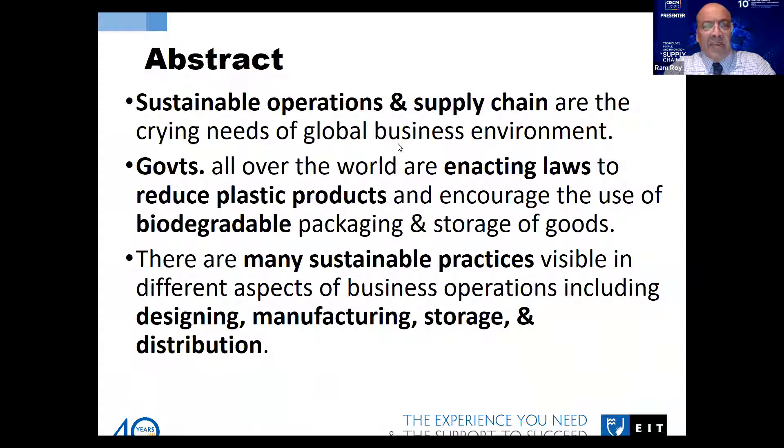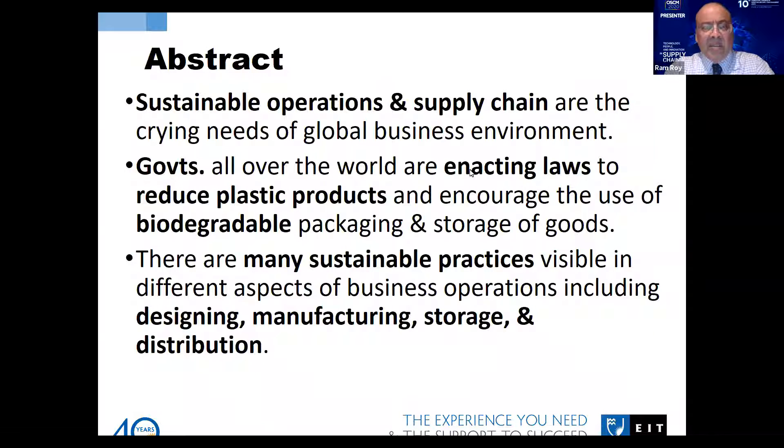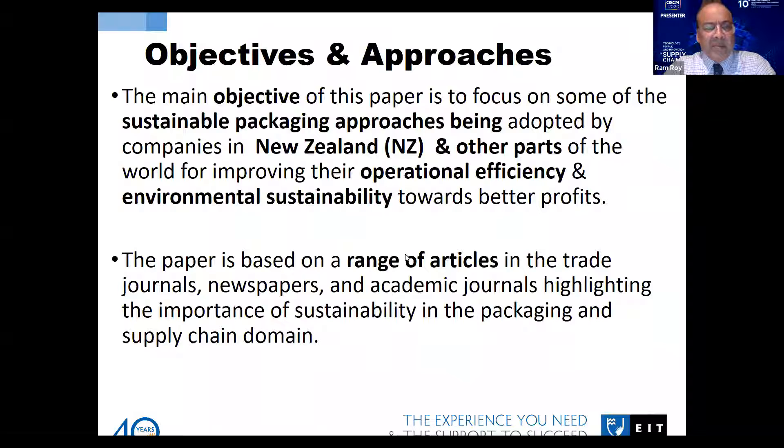Sustainable operations and supply chain are the key needs of the global business environment. We are getting reports from newspapers on how to reduce the use of plastics in different activities, operations, and supply chain. Governments all over the world are trying to enact laws to reduce plastic products and encourage the use of biodegradable packaging, with supply chain focus on some of the sustainable packaging approaches.